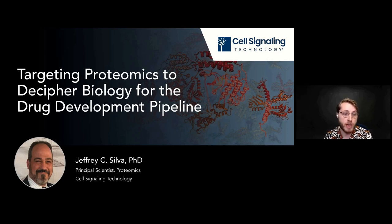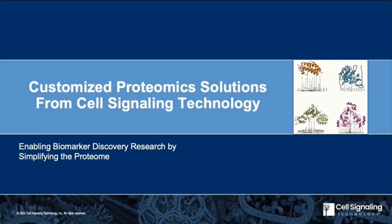We're very fortunate to have Dr. Jeffrey Silva here with us today, who's a principal scientist at Cell Signaling Technologies, who will explore the role of mass spectrometry-based proteomics on drug discovery, biomarker discovery, and gaining a deeper understanding of disease mechanisms. A little later on, Dr. Matthew Stokes, Director of Proteomics at CST, will join us for the Q&A.